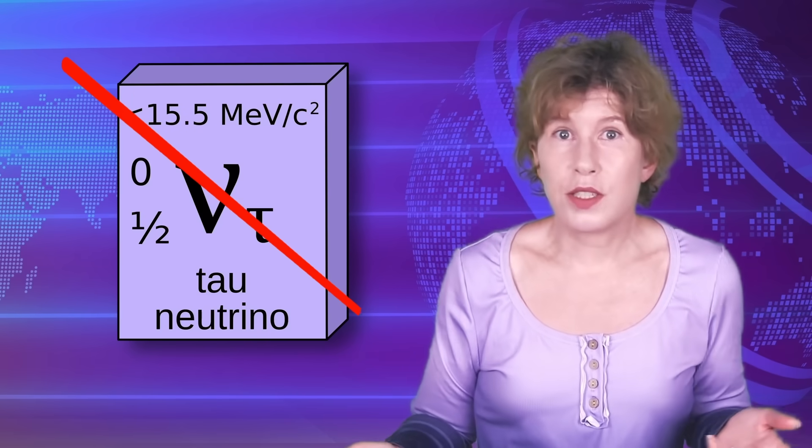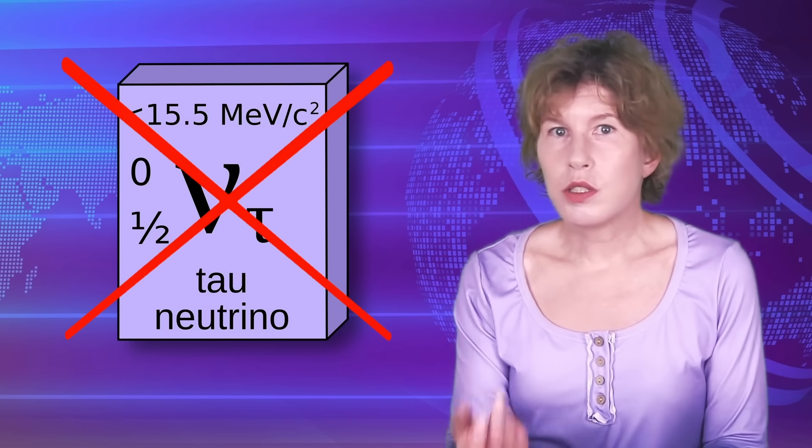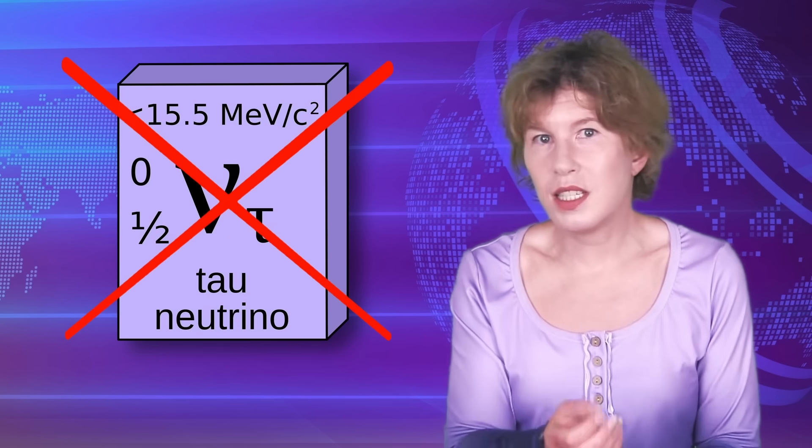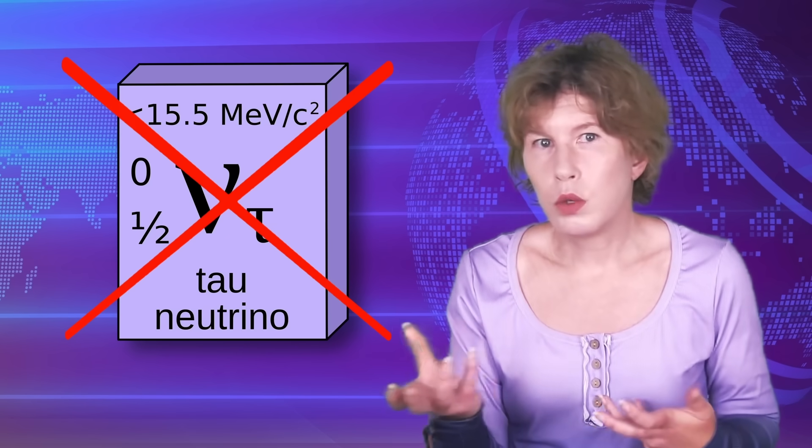The bottom line is that they have ruled out the up-going neutrino idea with high confidence. So there goes the most conservative explanation. If neutrinos were behind the ANITA signals, Auger would have seen something similar.